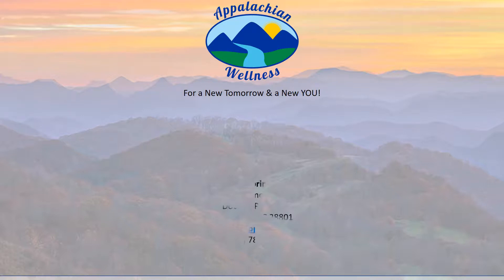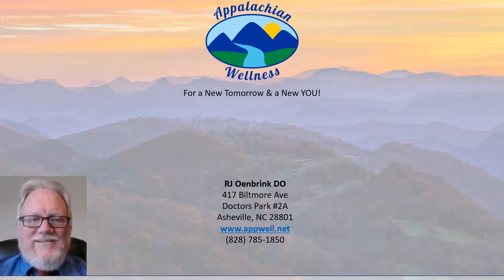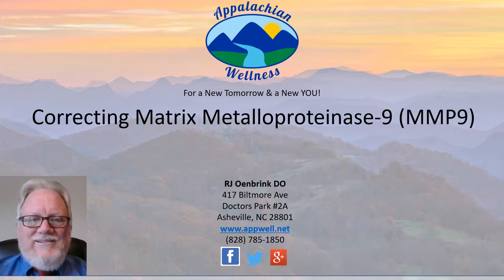Appalachian Wellness, where our specialty is you. I'm Raymond Owen Brink, the President and CEO of Appalachian Wellness here at Asheville. We're going to talk about correcting the matrix metalloproteinase 9, MMP-9, and SIRS.